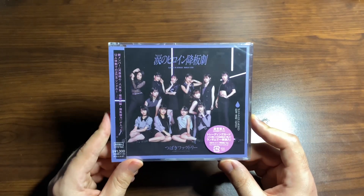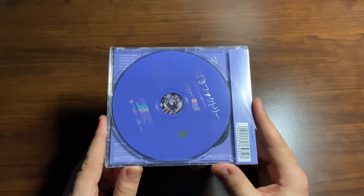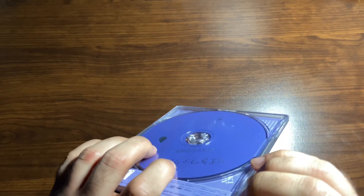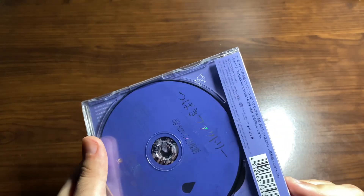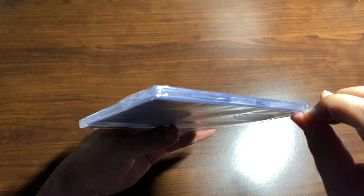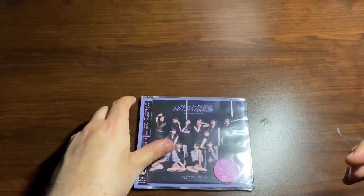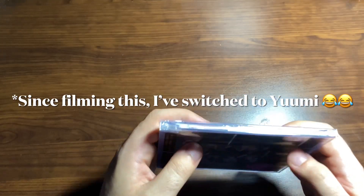So this is Tsubaki Factory's most recent single — the one with the new members' debut. I don't remember the full title right now, but the 'Namida Heroine' song is probably my favorite off of this single. Out of the new members, I think my favorite is Marine, but I also really like Uno a lot.